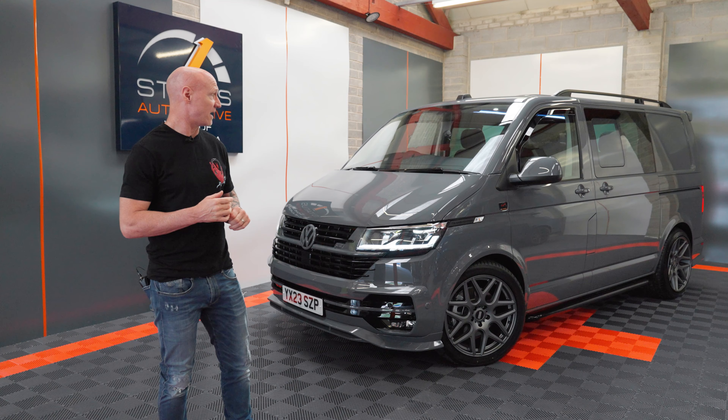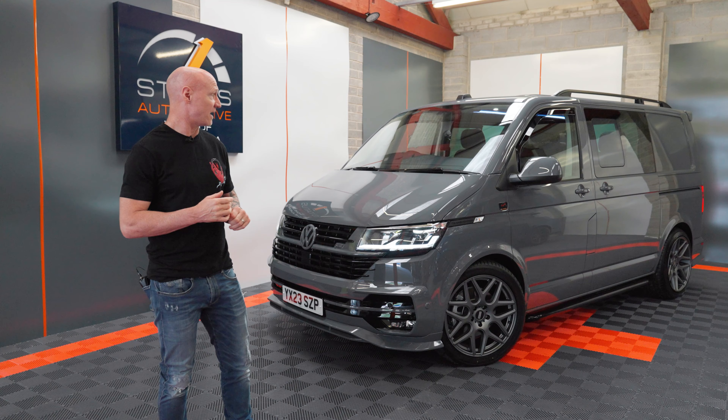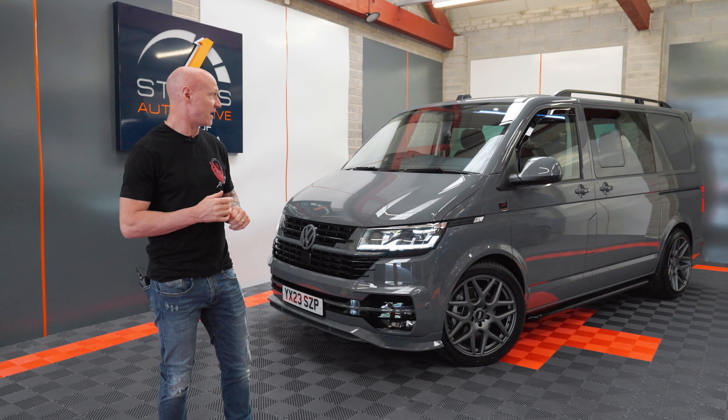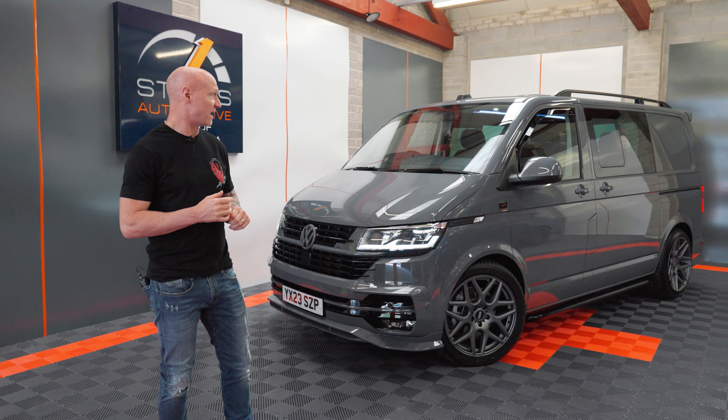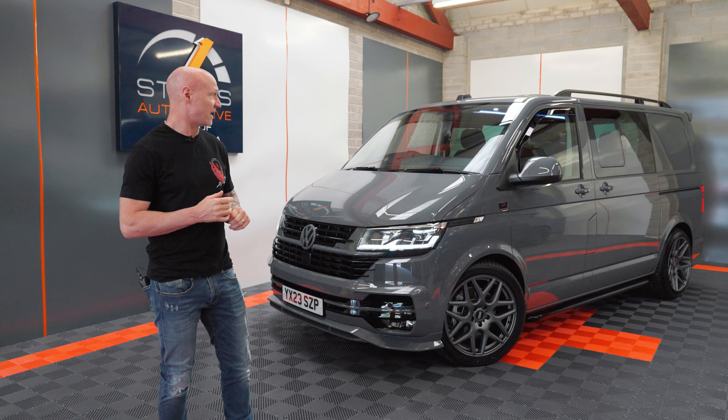The ABT body kit consists of the front bumper styling, front ABT skin grille, rear bumper with the quad tailpipes. We've just put the side tubes on because we prefer them — they're a bit more robust. Obviously the roof rails and rear spoiler as well.